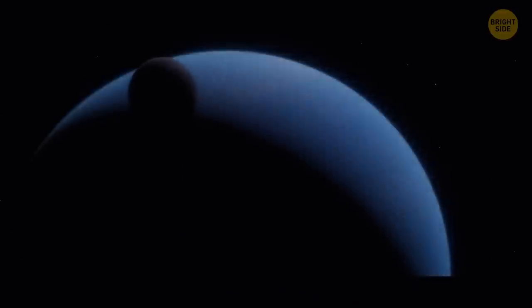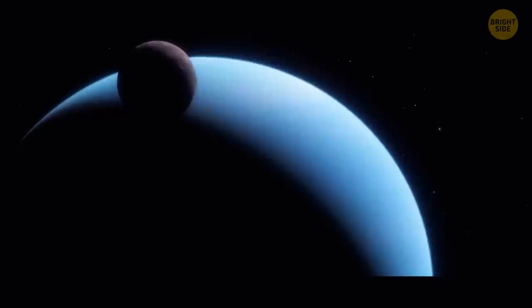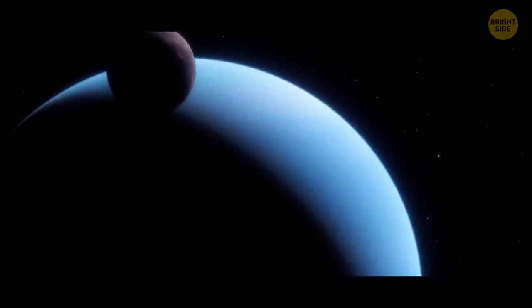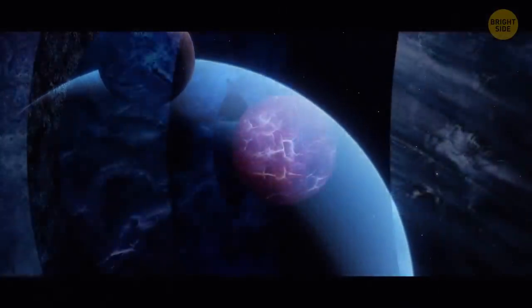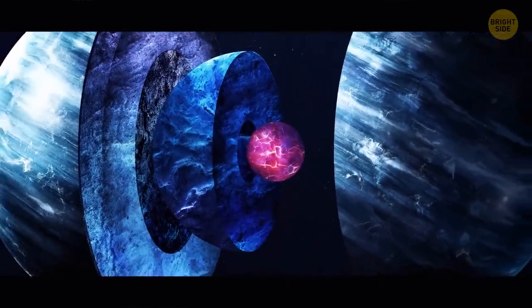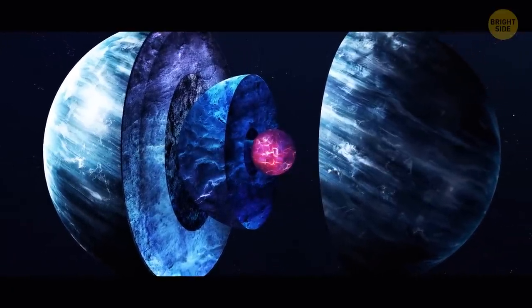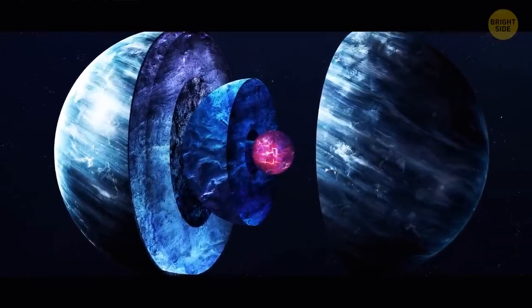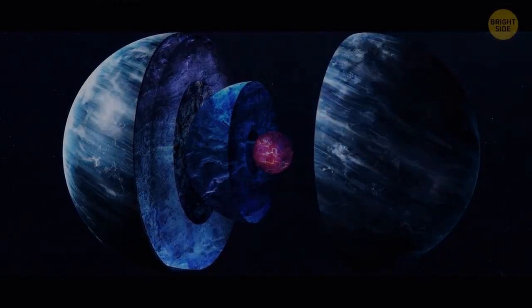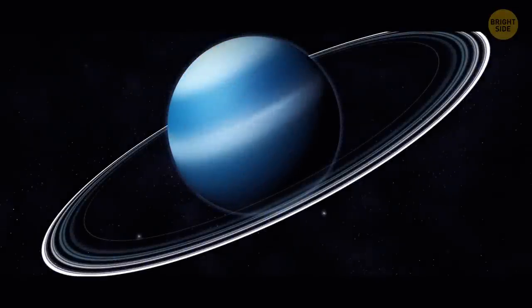At the very center of Uranus, there's a rocky core — small, just half the Earth's mass. Compared to other planets, Uranus's core is rather cool at 9,000 degrees Fahrenheit. An ice mantle surrounds the solid core and that's the largest portion of the planet, about 80%. It's not the ice you might be thinking about — it's a hot, dense fluid made up of water, ammonia, and methane, sometimes referred to as a water-ammonia ocean. Uranus's atmosphere is mostly hydrogen and helium, but it has its blue-green color because of methane gas that absorbs the red light.